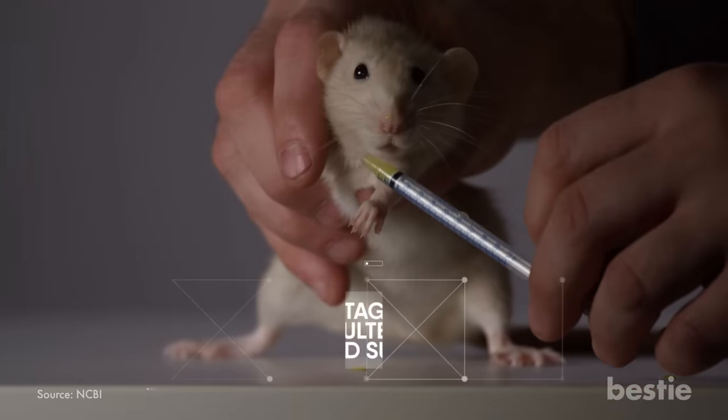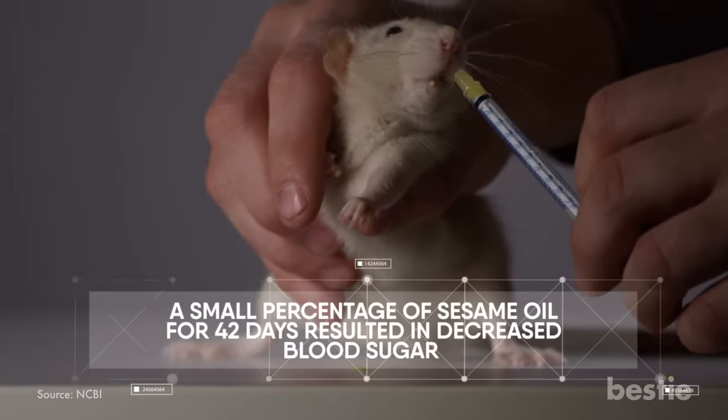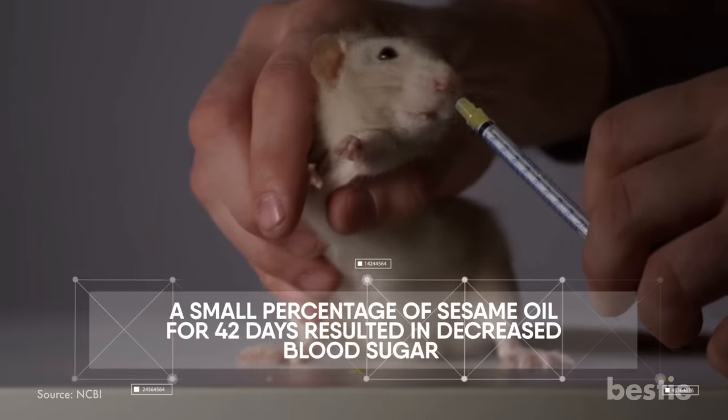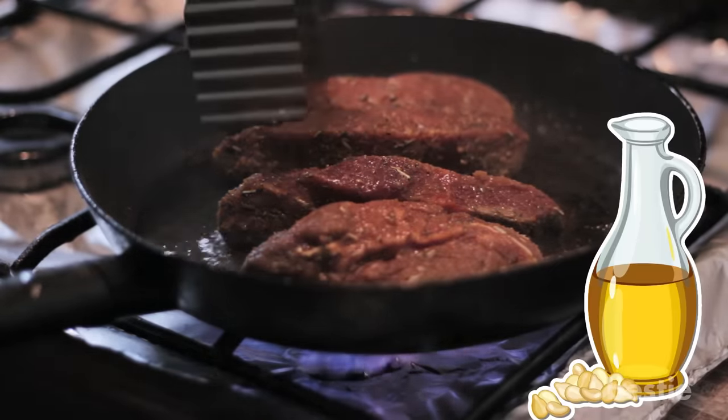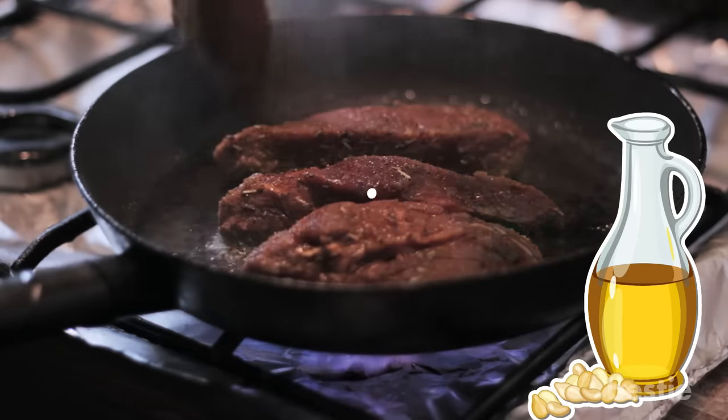Another study conducted on rats showed that a small percentage of sesame oil consumed for 42 days resulted in decreased blood sugar. So take your best pieces of beef and veggies out of the fridge, then grab the sesame oil — a properly made stir fry will do your health some good.